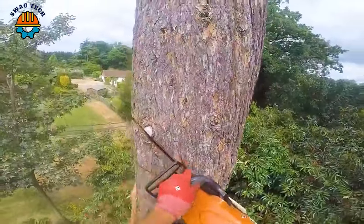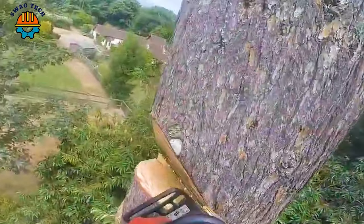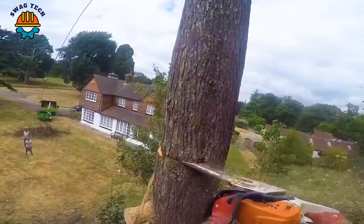Combining a simple handle and sharp chain link, this saw is the right choice for high-altitude tree cutting, delivering speed and precision.